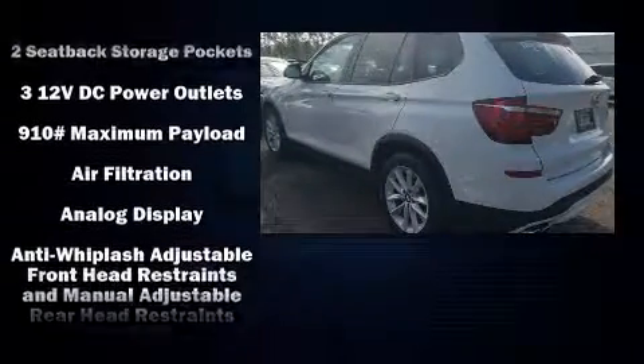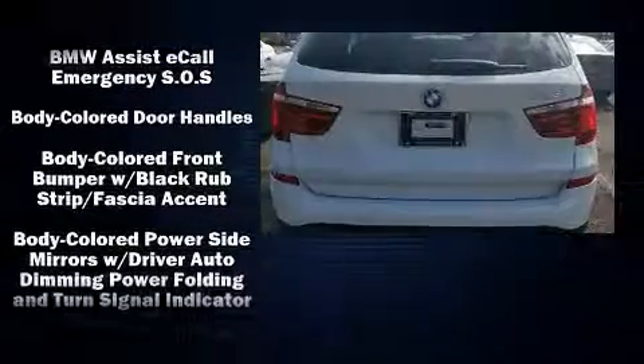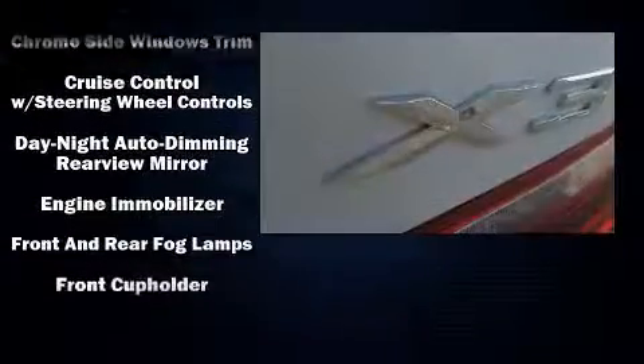This model accommodates five passengers comfortably and provides features such as a rear window wiper, a tachometer, a roof rack, and seat memory.